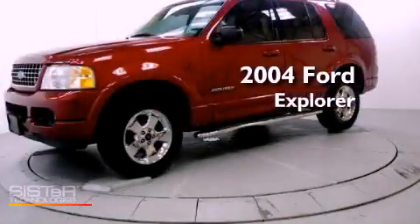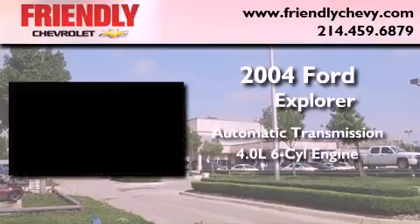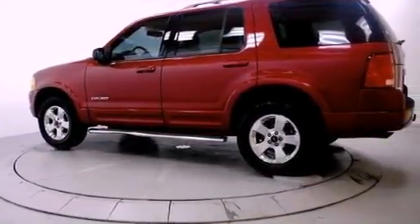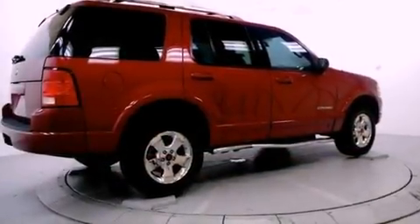This is a 2004 Ford Explorer. This SUV has an automatic transmission and a 4.0L V6. Its top features include power adjustable driver pedals, aluminum wheels, roof rails, and a tire pressure monitoring system.